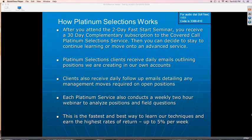Each Platinum Service conducts a weekly two-hour webinar that analyzes positions, provides additional coaching and training, and fields questions — giving you the opportunity for a live question-and-answer session. If you're not available live, the sessions are recorded while being conducted, so you can view them at a later time. We found this is the fastest and best way to learn our techniques and earn the highest rates of return — up to 5% a week or more. Many clients are enjoying these returns or even better, and you can hear from those clients on the weekly radio show hosted by Joe and Aaron, which is archived on the website.